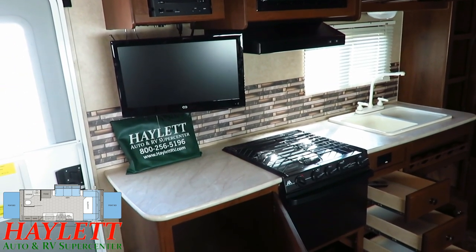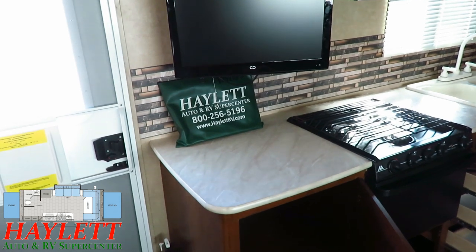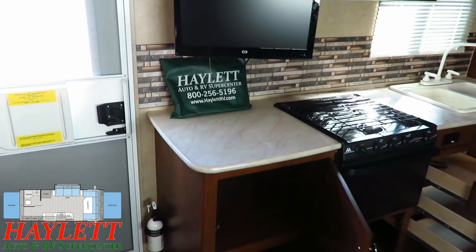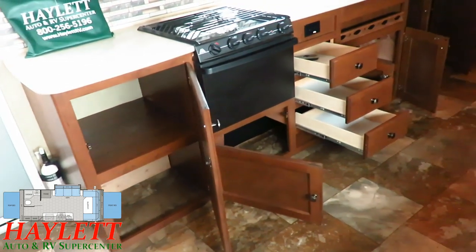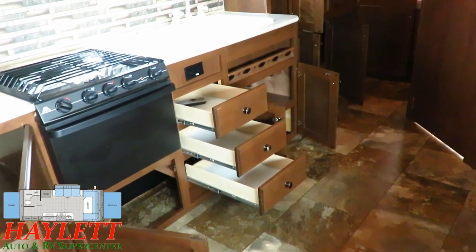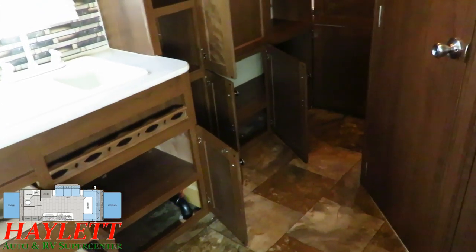Decent countertop space in here, which is something hybrids are usually not known for. All the original owner's manuals are here — we give our clients a handy little bag to keep everything contained, and it did its job. Great storage below the countertop — this is really where this one starts to bust loose with immense storage. Right above those drawers, note that you have an easy-reach set of outlets there as well, which is something a lot of campers don't do, especially in a smaller, lighter, basic series.